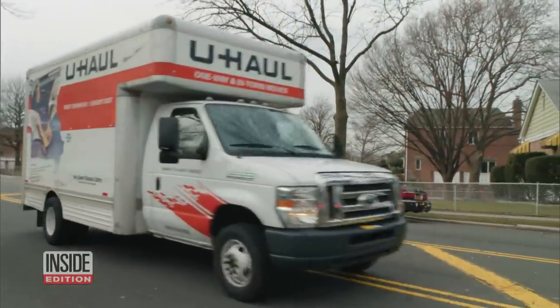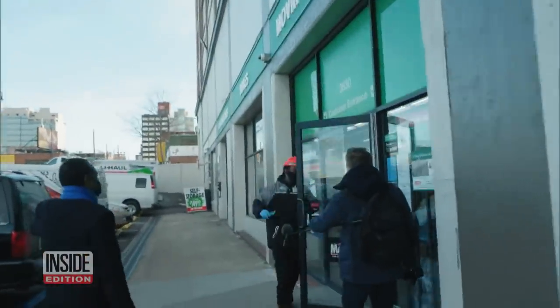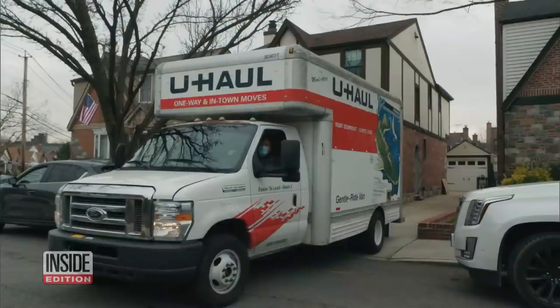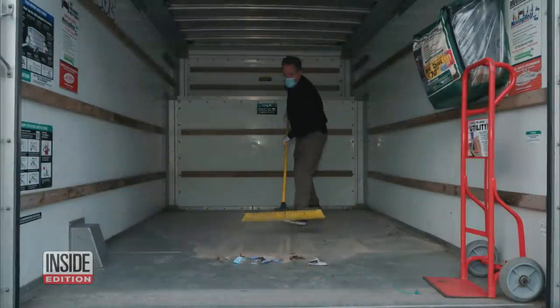Time to return the dirty truck to U-Haul. We asked if they'd been properly cleaning the trucks, since we got one that was pretty dirty. So the next time you rent a truck, be prepared — you might want to bring along a broom and get ready to clean it out yourself, because you never know what you're going to get.